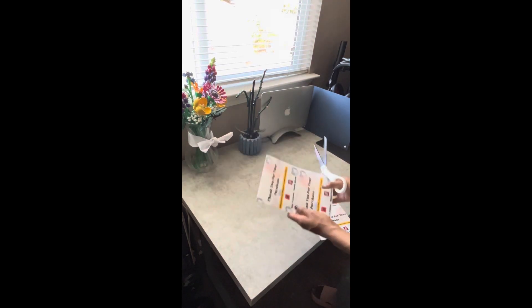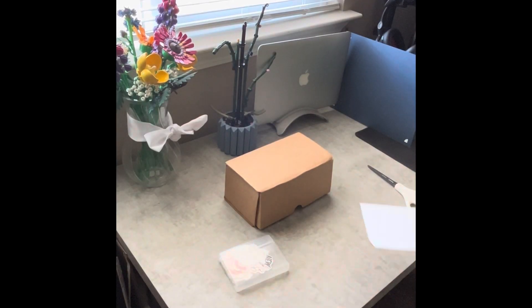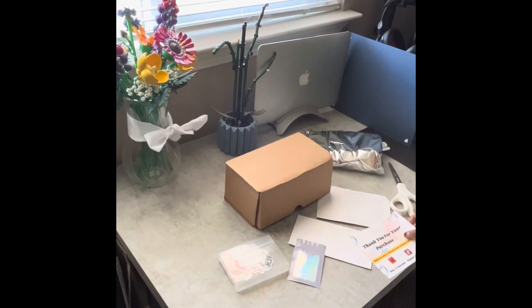I'm just going to go ahead and cut up these packing slips because I had run out. Now I'm going to go ahead and pack up the freebies for the order.